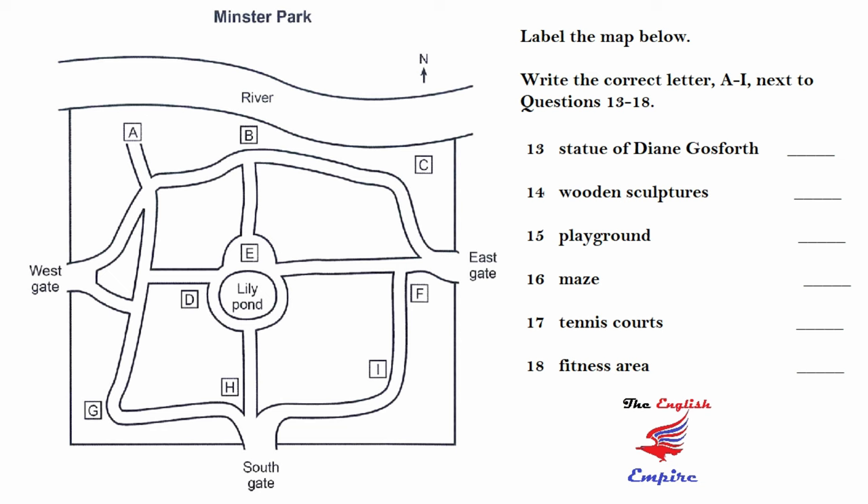There's a new area of wooden sculptures on the riverbank, where the path from the east gate makes a sharp bend. There are two areas particularly intended for children. The playground has been enlarged and improved — it's between the river and the path that leads from the pond to the river. Then there's a new maze, a circular series of paths separated by low hedges, near the west gate. The tennis courts have been doubled from four to eight, and are still in the south-west corner of the park, where there's a right-angled bend in the path.